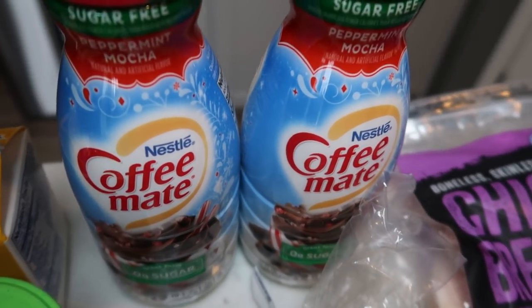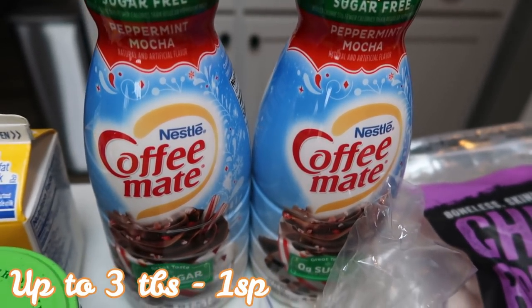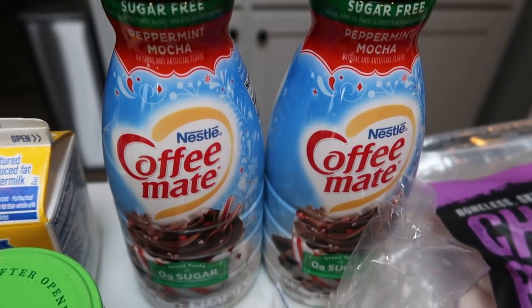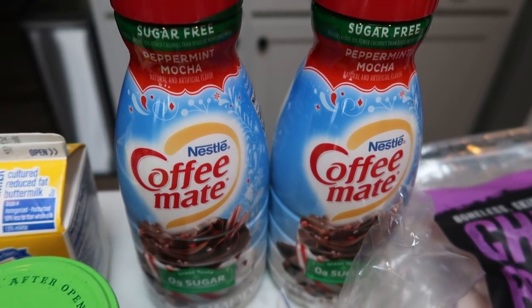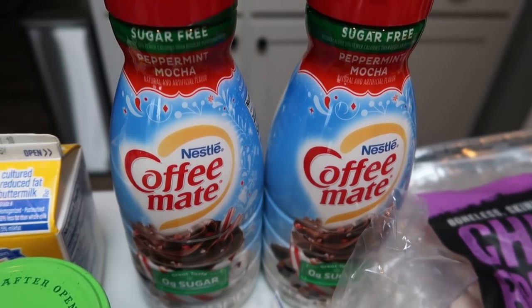And of course, two more containers of my Coffee Mate sugar-free peppermint mocha. This is my all-time favorite creamer for the holidays. I throw this in the freezer — I will stock my freezer with at least a dozen of these and then have them throughout the entire year. So I generally pick up a few every time I do my grocery shopping. Two more to add to my stash.